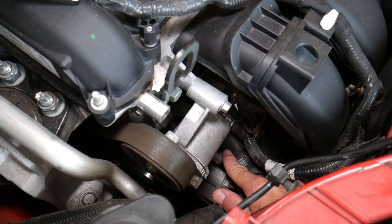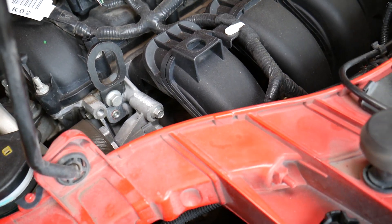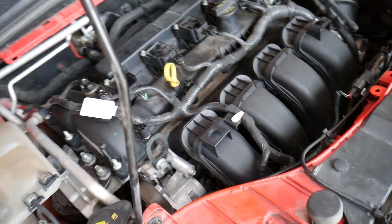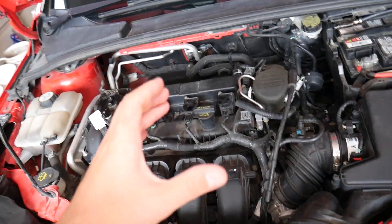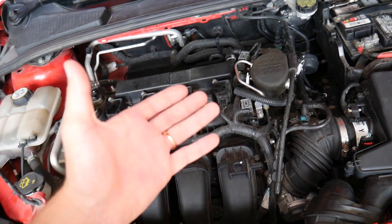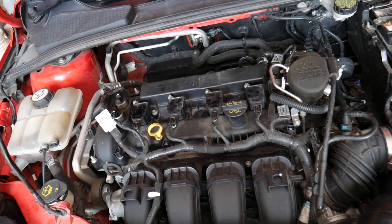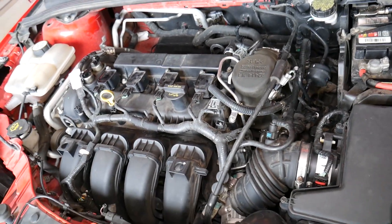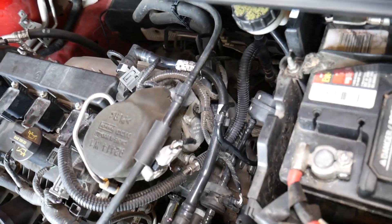Always make sure the car is cold before working on it. If you replace the thermostat, bleed your cooling system, and everything checks out, but you're still getting codes P0126 or P0128, there could be another reason.